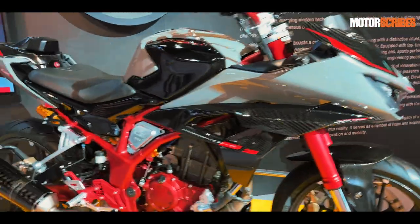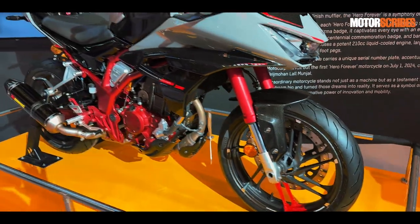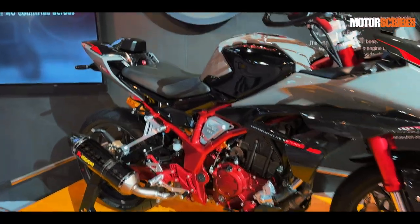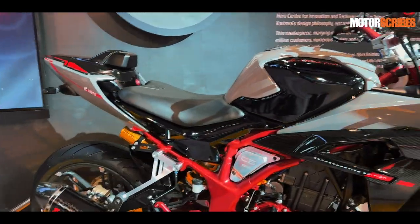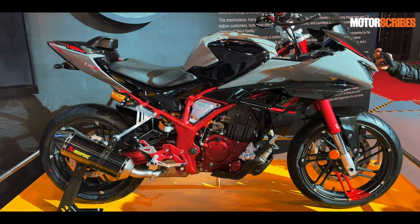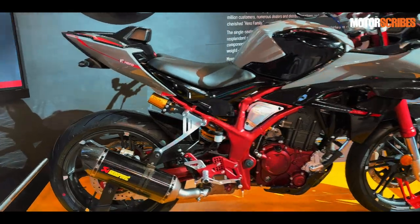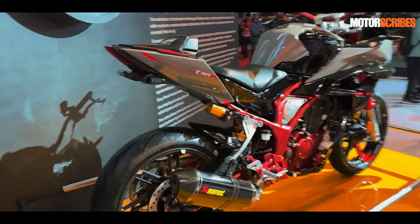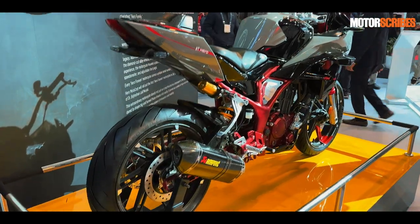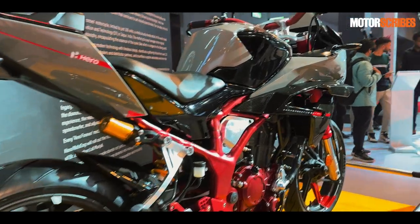Last but not least, you've got upside-down front forks, pointing towards the whole inspiration of performance, pedigree, and sheer on-road dynamics. It is a wonderful, very striking machine, and a hundred lucky people will get to have this in their garage. Hero definitely has a trick up their sleeve — I'm sure there will be more news on that later.